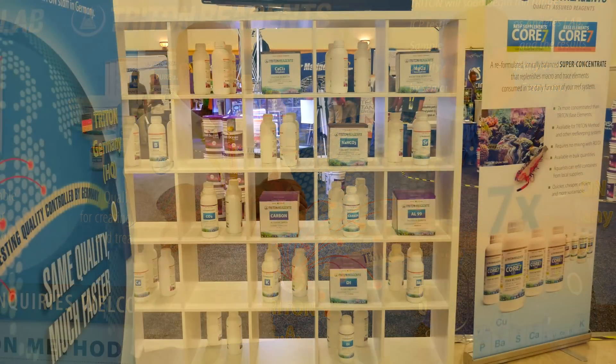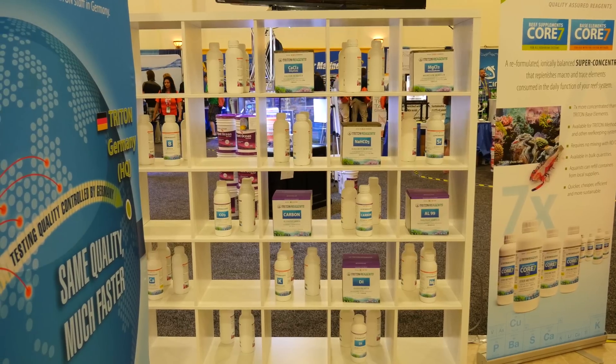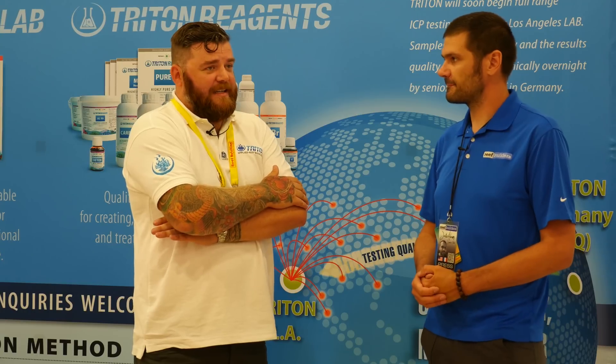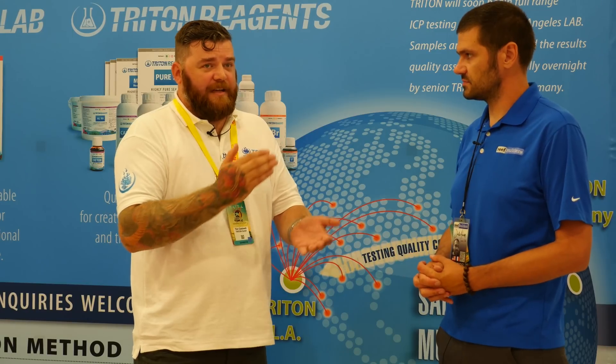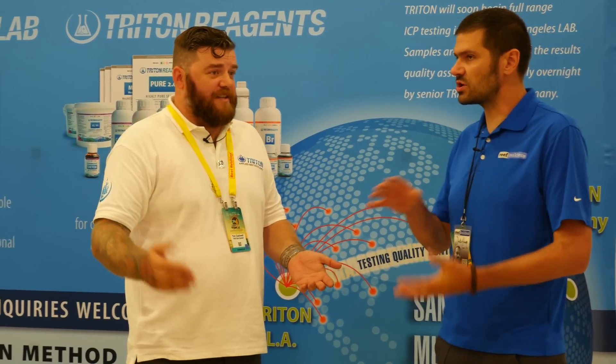We're going to have a new warehouse in North America to service resellers. The big news coming early next year is a new machine — North America will be getting its very own lab. The only problem we've had with testing has been the postal service. Until now, people had to send samples to Uni Corals, who would batch them and ship to Germany. The turnaround has been around 10 days, but with the new lab it will be down to two to three days.